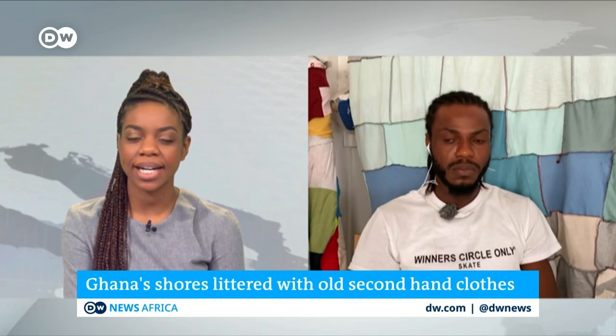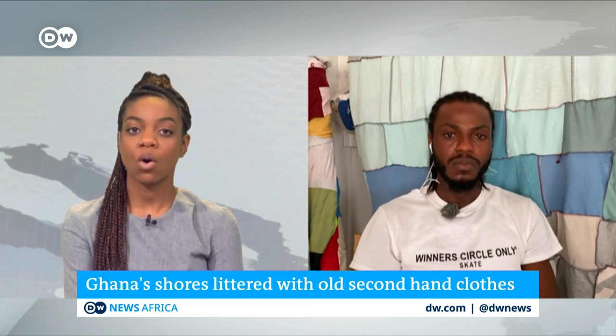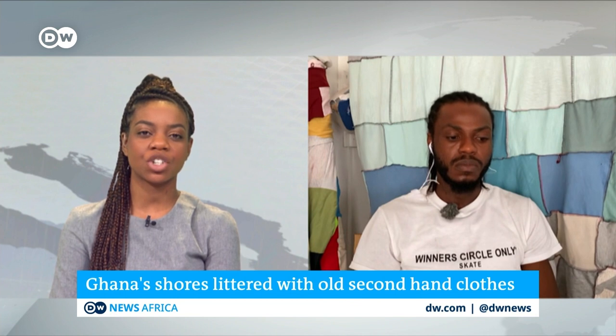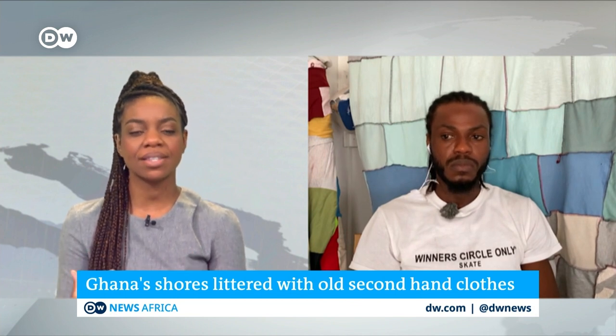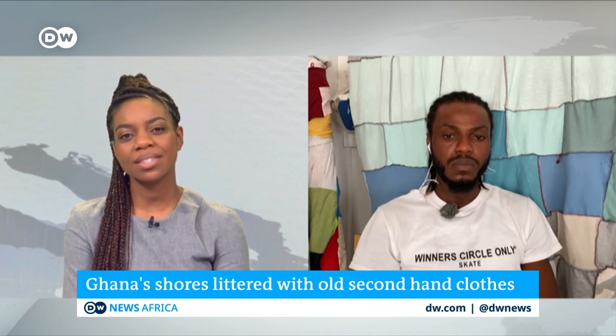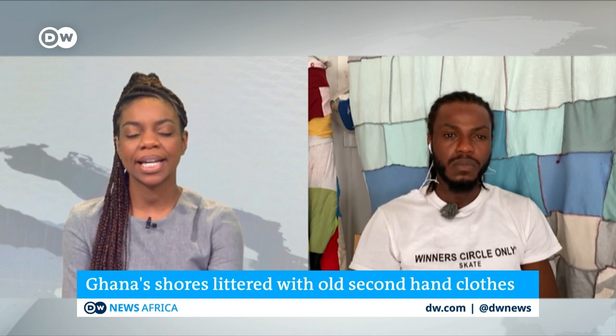For more on the story, Joshua O'Dampton has been invited onto the program. He is an activist in Ghana with an NGO called the Or Foundation, joining from Accra. We've just seen the mess created over the years by secondhand clothes — what is the scale of this problem in Ghana?